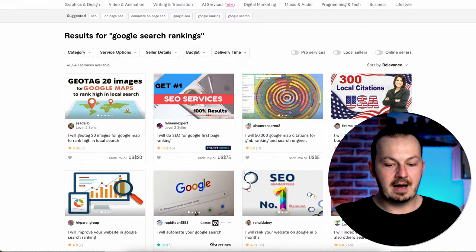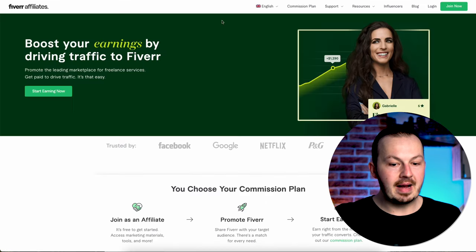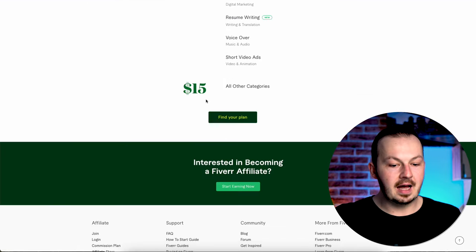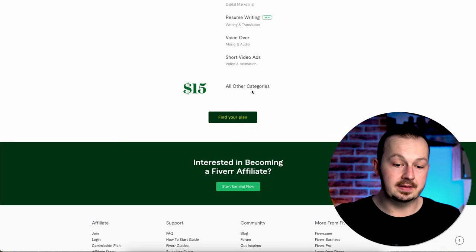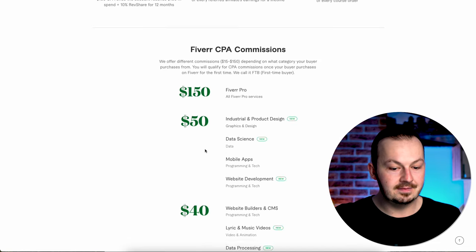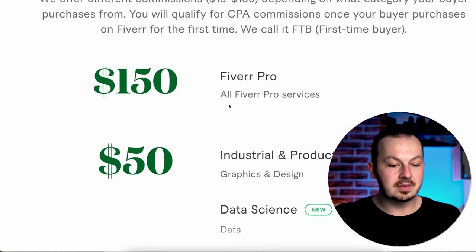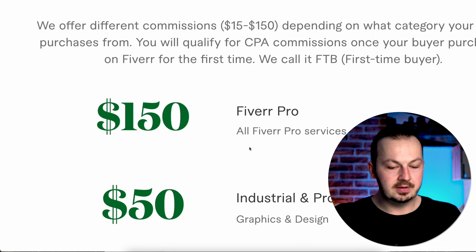You don't have to worry about how much these offers cost. If you go back to the homepage and click on the commission plan, you can see that Fiverr will pay you a minimum of $15 for recommending Fiverr services. You can even make much more — $25 for gaming or video marketing niches, going up to $30, $40, $50 for data science, industrial products, and design. If you promote a Fiverr Pro service, you can get paid $150 just for recommending a simple service.